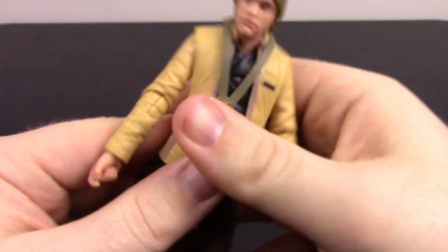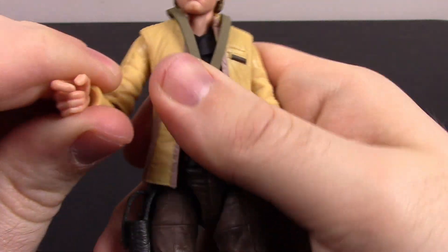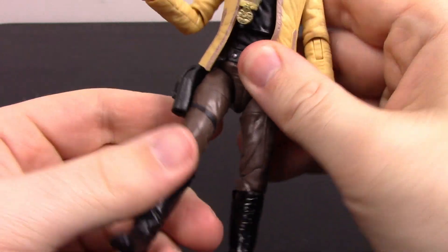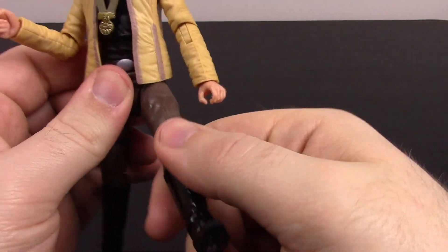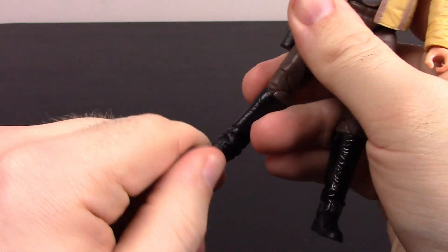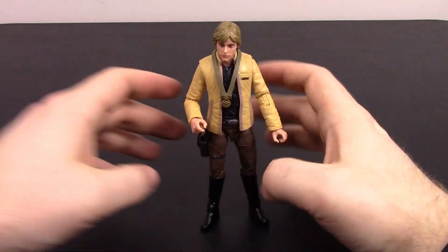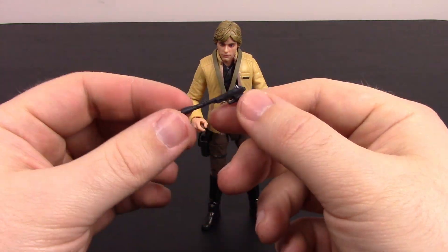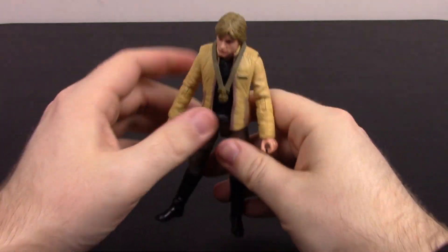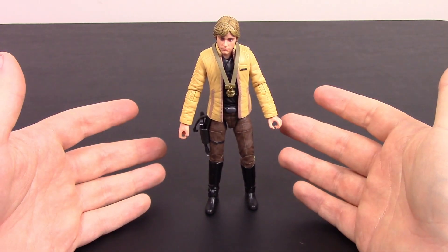Articulation: head twists but doesn't nod. Shoulders come up to about 90 degrees and rotate. Single elbow joint with twist, wrist twist and flex, a little ab crunch and twist. Legs don't move much — probably due to the holster — but there is a thigh rotation, double knee joint, and foot flex and twist. His other accessory is a gun for the holster. Since it's the awards ceremony he doesn't really need it out — in the holster will do just fine. That's it for the Ceremony Luke.